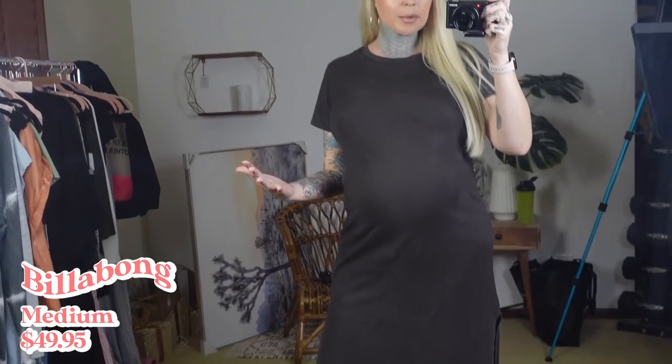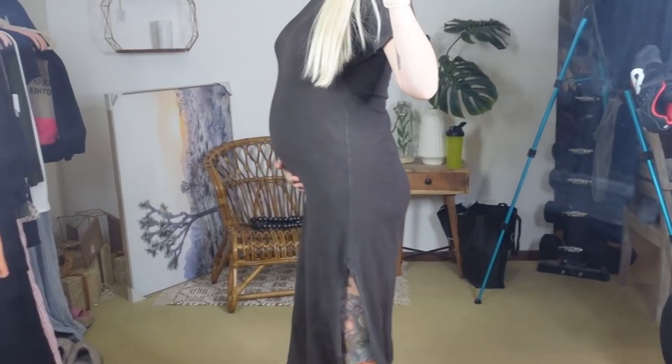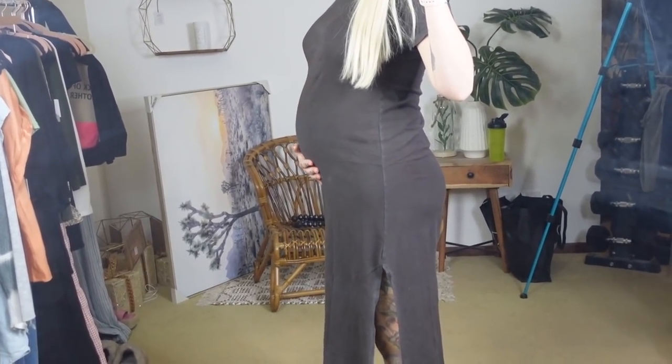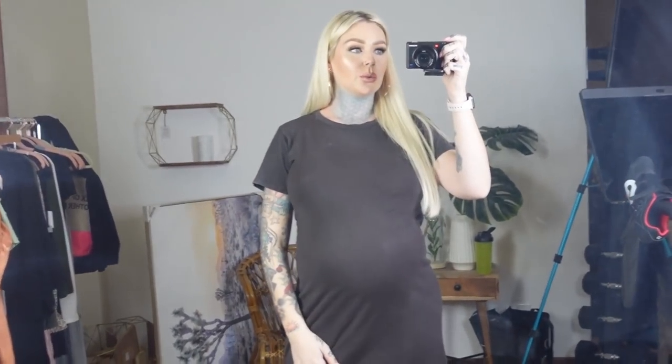This is a Billabong dress and this is not a maternity dress — it's simply just a dress. I bought it a little bigger than I normally would and I'll put the sizes in the description box. It's just a really cute gray dress, basic. I feel like you could dress it up with some espadrilles or keep it basic with sandals, but it's super comfortable.